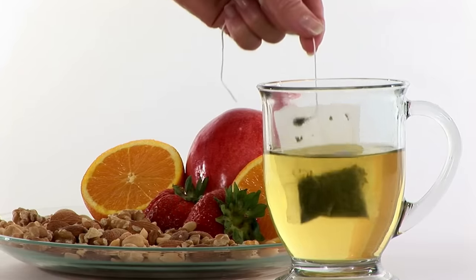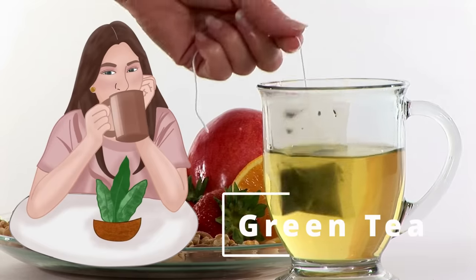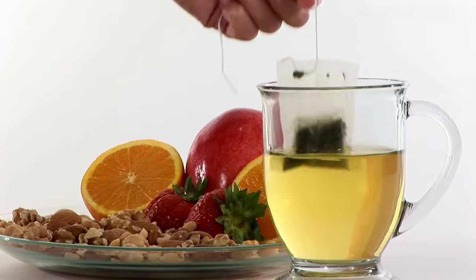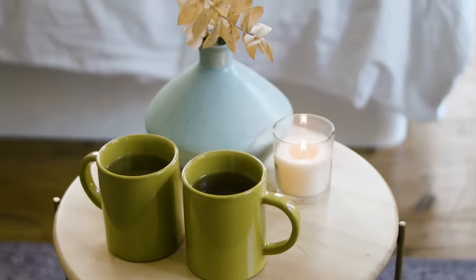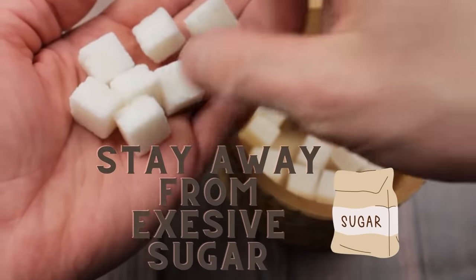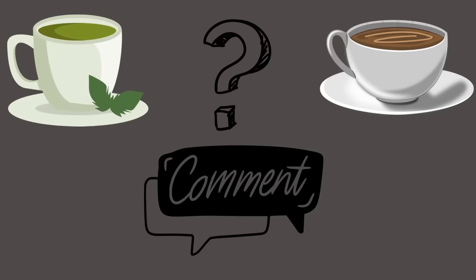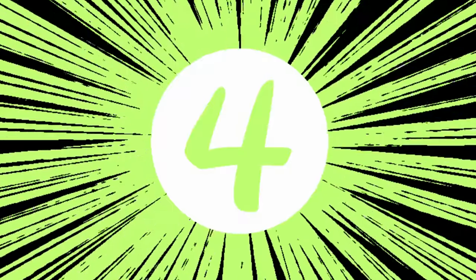However, if coffee is not your cup of tea, then green tea has also proven to provide the same benefits for cardiovascular health. It is advised to consume 2 to 3 cups a day of either one, but it is important to stay away from excessive sugar. Please tell us in the comments below what you like to start your day with — tea or coffee? At number 4 we have turmeric.